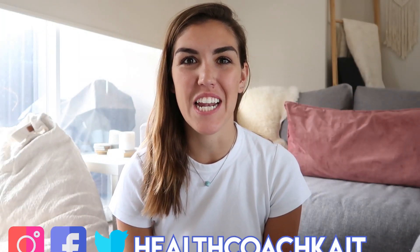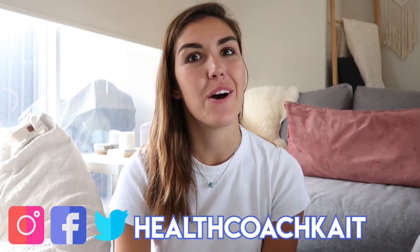Hey guys, welcome back to my channel. If you're new here, my name is Kate, I'm a health coach and I post videos on a high fat, nutrient dense way of eating. If you like this video, please give it a thumbs up, feel free to share, and make sure to subscribe.